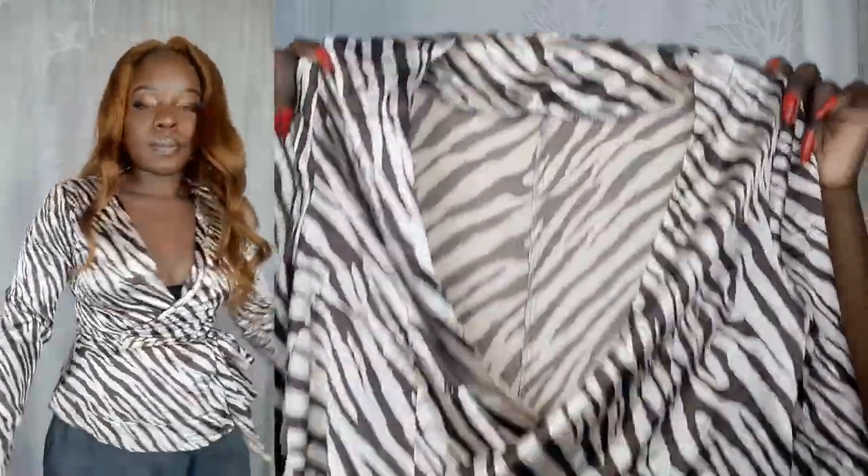Our next outfit is this top with laces that you tie so it looks like a wrap top. I love these tiger patterns — they look so cute. It's silky and so soft. I love the laces that tie around to give the wrap top look. It also has little clips in case you want to show your cleavage or close it up.